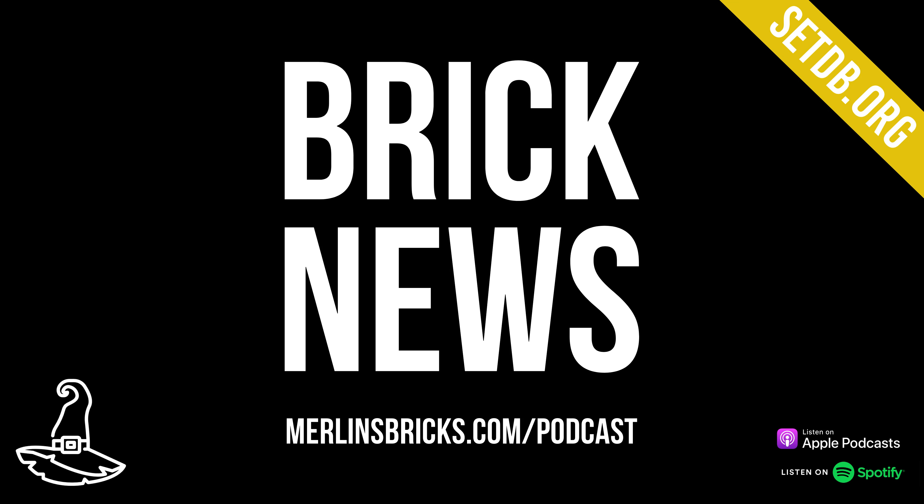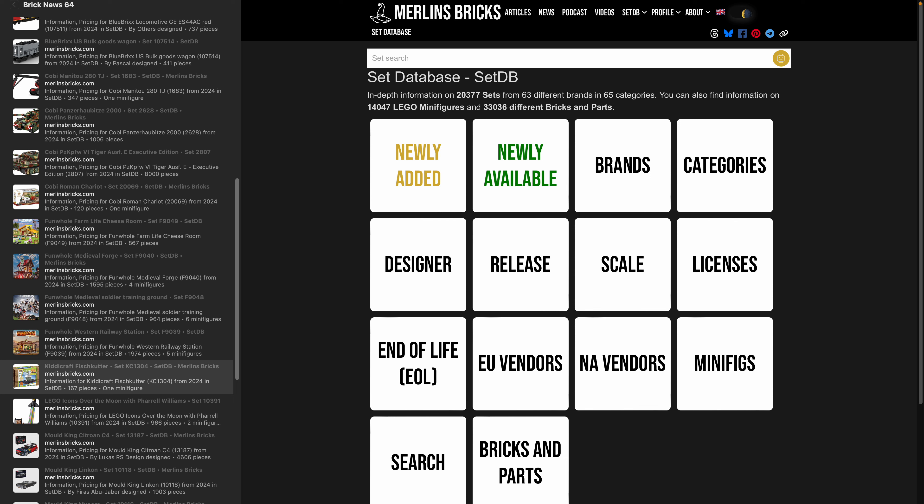Hello and welcome to The Brick News, the weekly show on all things brick building where we talk about set updates and announcements from all the major brands, new LEGO Ideas entries and a few reading recommendations as well. Information is presented as always by setdb.org, the best source for set information on the internet.